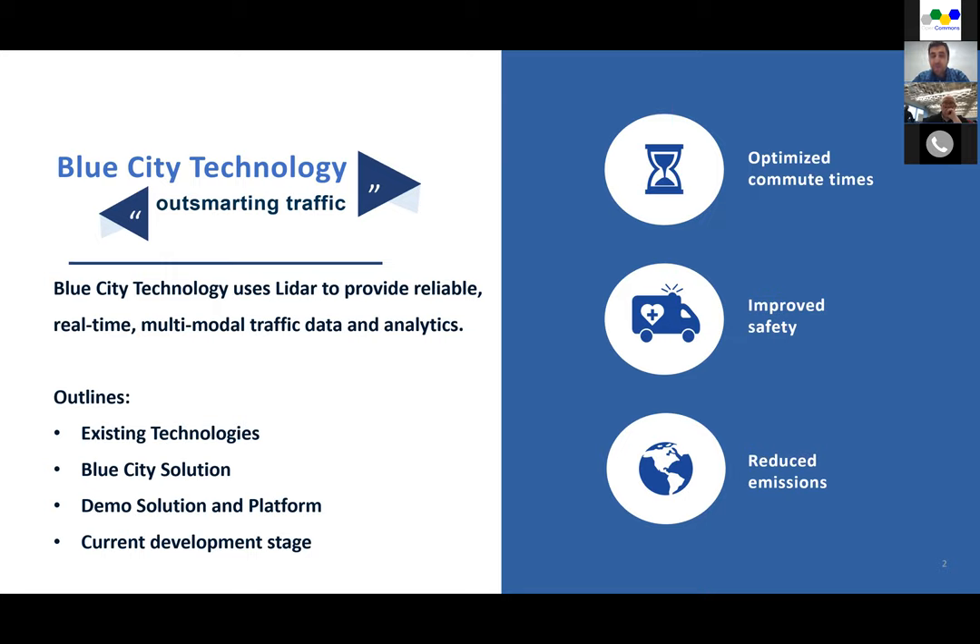The outline of this presentation: I'll start with an overview of existing technologies used for collecting traffic data, then jump into our technology, give a quick demo of how our solution works and our platform, and then give an update about where we are as a startup company and our current stage.